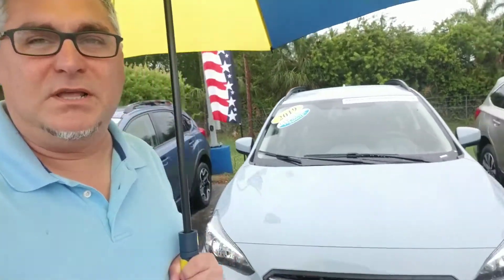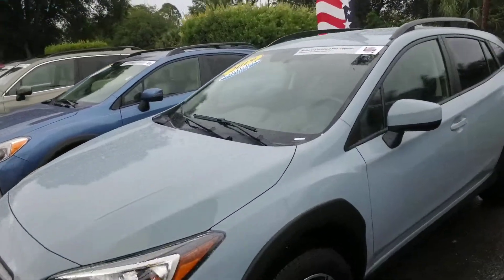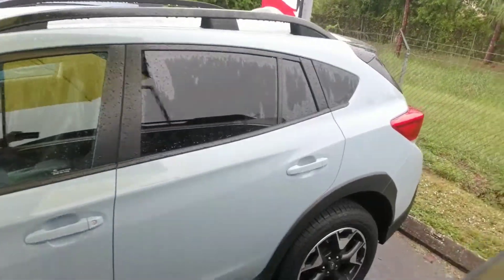Hello Dremmo, this is Joseph Hanks and it's always a beautiful day here at Subaru of Melbourne. Today I'm here to show you this 2019 Subaru Crosstrek that you're interested in. I'm just going to give you a quick walk around the vehicle so you get a nice visual of it.